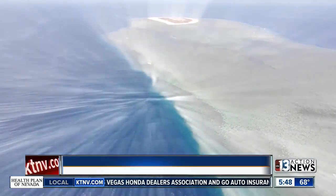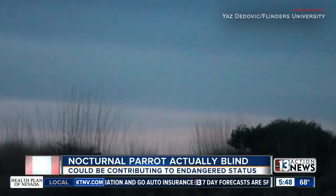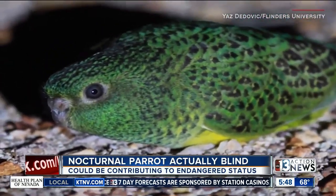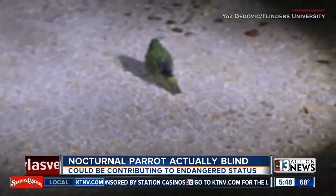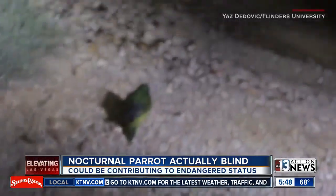From the sea to the air, another Australian study reveals that an ultra-rare nocturnal breed of parrot may not actually be able to see well in the dark. The study tracked the elusive night parrot and found that despite being primarily active in the dark, its vision is similar to that of daytime parrots, which is not great.